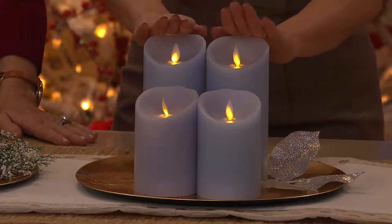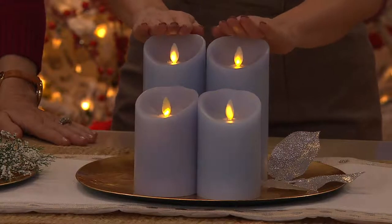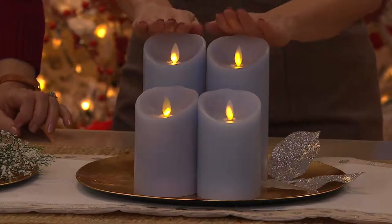Or if there's somebody on your gift list that has been super, super nice and not at all naughty, give them both — and no coal in their stocking.